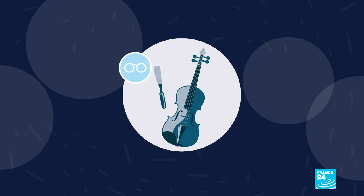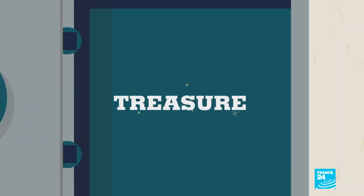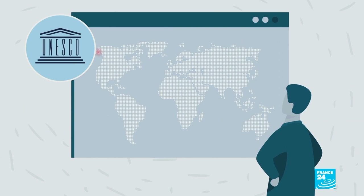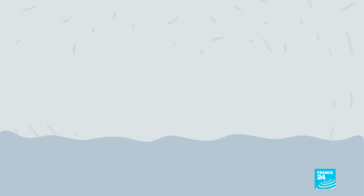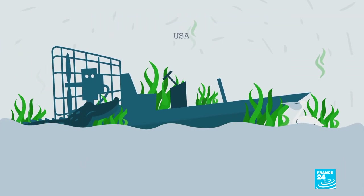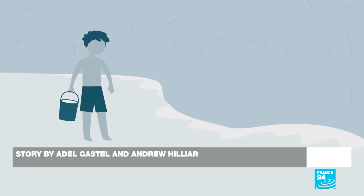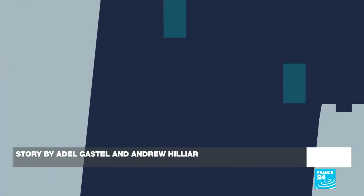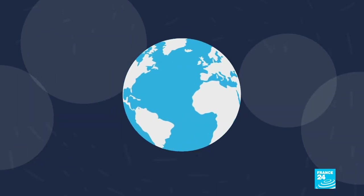Living heritage is a treasure that needs protection. The United Nations Educational, Scientific and Cultural Organization has a list of sites at risk. But all is not lost — what has been damaged can still be repaired. Looking after our heritage is one way of protecting it, and that's the only way to pass it down to future generations. That's what heritage is.